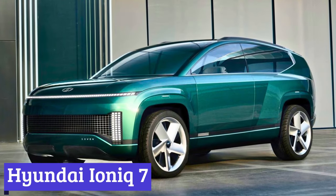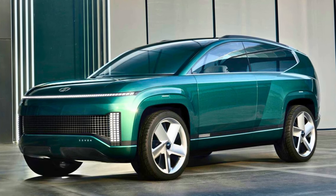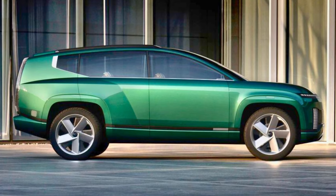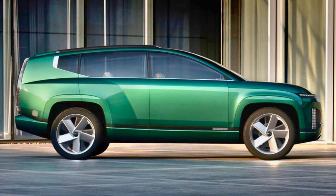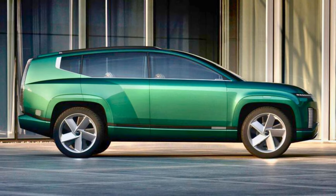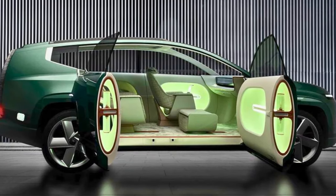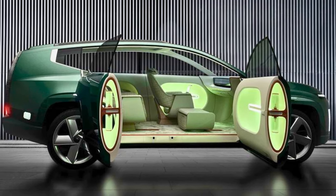Number 7: Hyundai Ioniq 7. Get ready for a jolt of electric excitement. The 2024 Hyundai Ioniq 7 is zooming onto the scene. It's like the cool cousin in the Ioniq family, following along after the subcompact Ioniq 5 and the sleek Ioniq 6 sedan. The Ioniq 7 rocks a boxy exterior and three-row seating, and is basically the Hyundai Palisade's hip electric sibling.